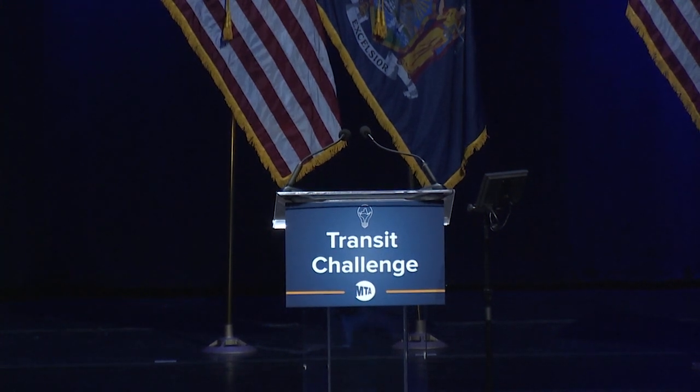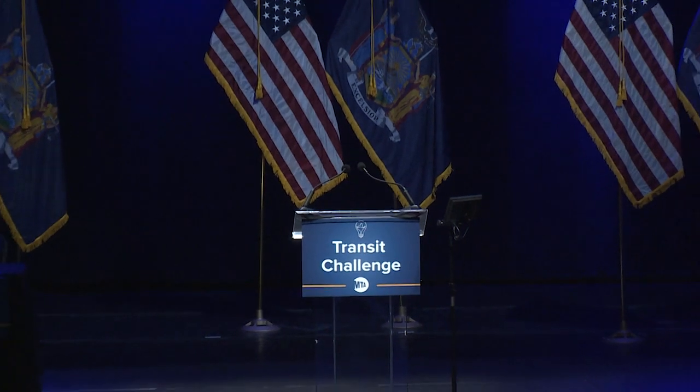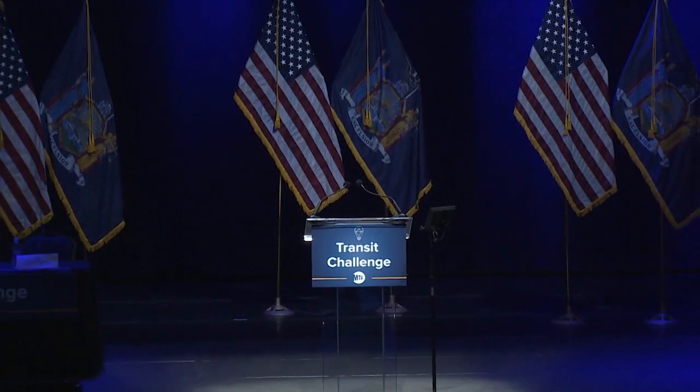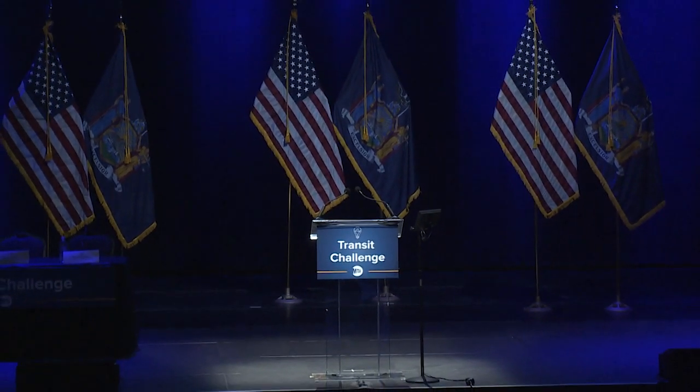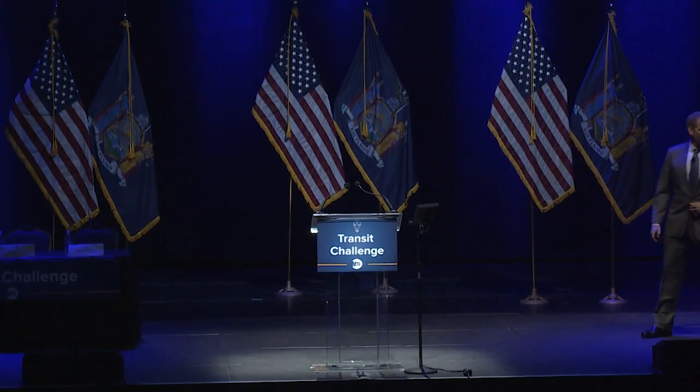Ladies and gentlemen, please welcome the Chief Development Officer for the MTA, Jano Lieber. Good morning.